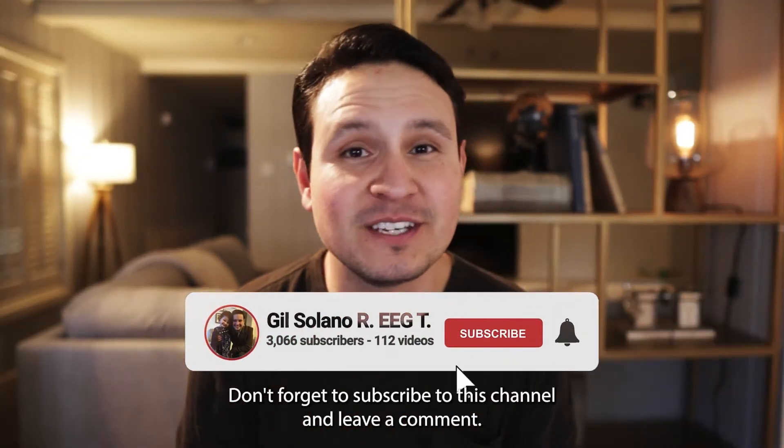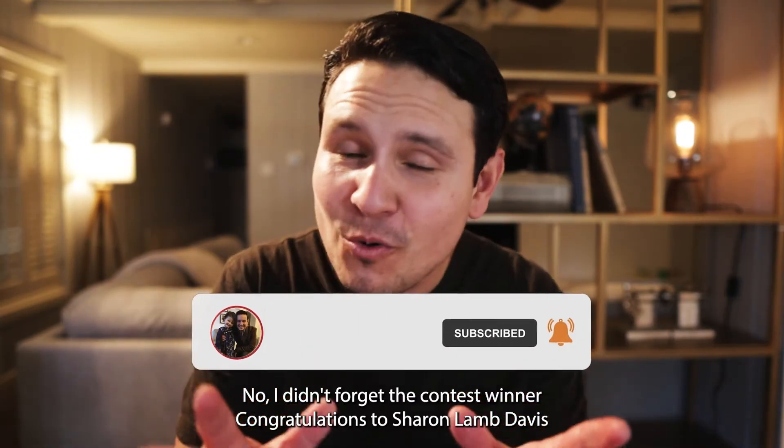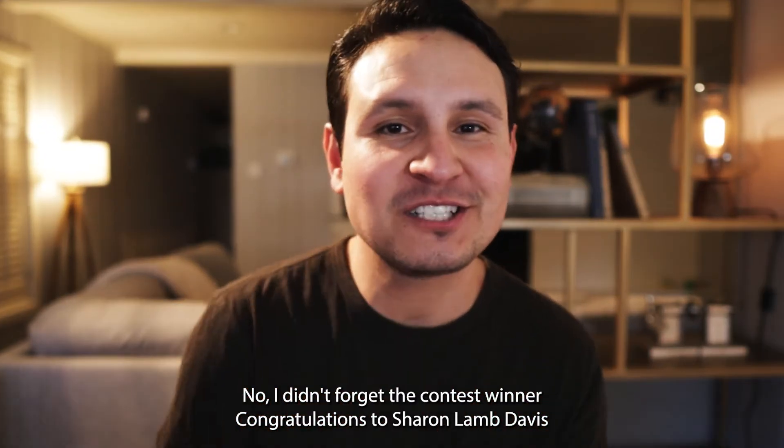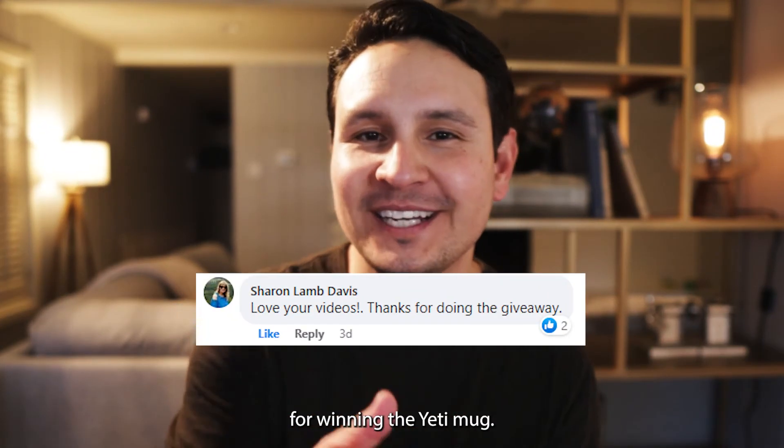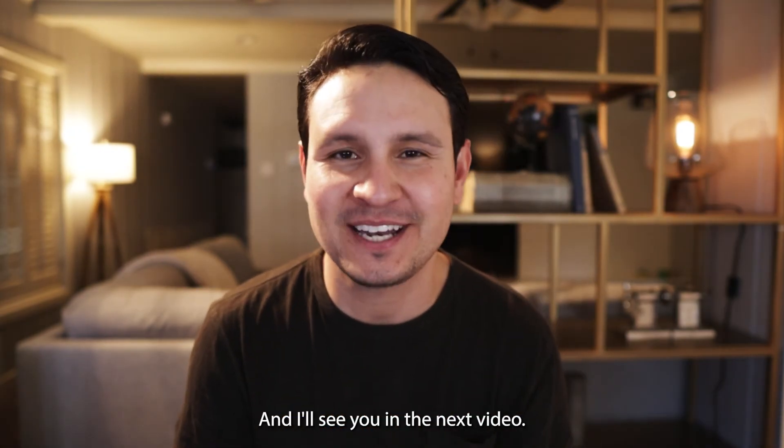Before you go, don't forget to subscribe to this channel and leave a comment — that's by far the best way you can help support our videos. Congratulations to Sharon Lamb Davis for winning the Yeti mug. Someone from our staff will be messaging you shortly. Thanks, and I'll see you in the next video.